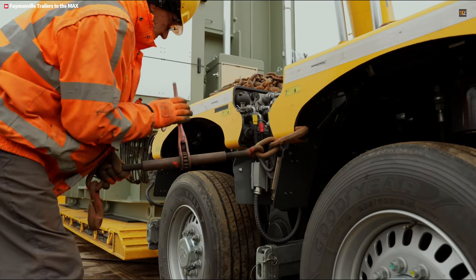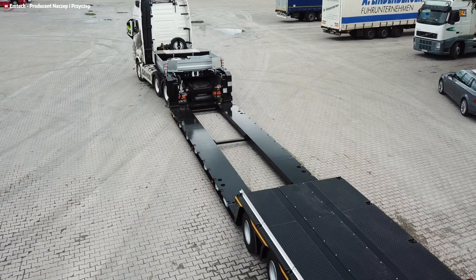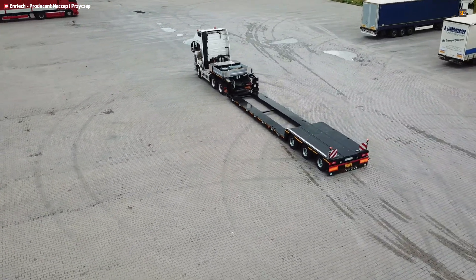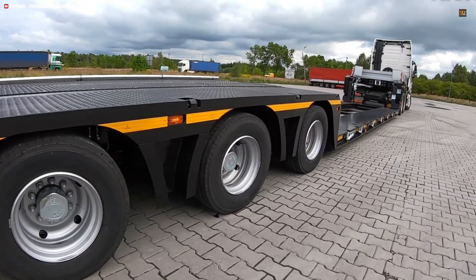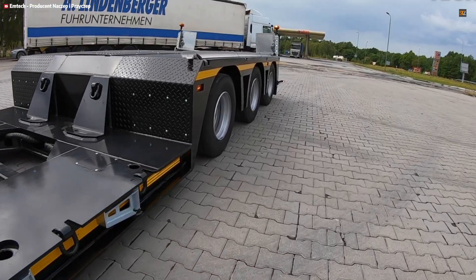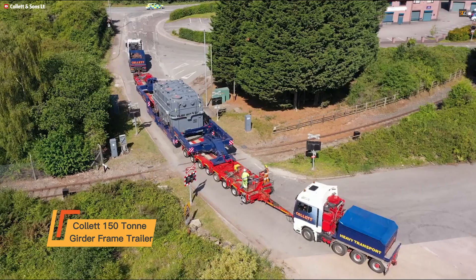The EMTEC 3 NNTT 1R3H is a specialized 3-axle low semi-trailer engineered for the efficient and stable transport of oversized and extremely heavy loads. Its core features include an extendable retractable bed, which provides flexibility to accommodate exceptionally long cargo while maintaining compact dimensions when empty. The low bed design keeps the center of gravity low, enhancing stability and ensuring clearance for tall cargo under bridges.